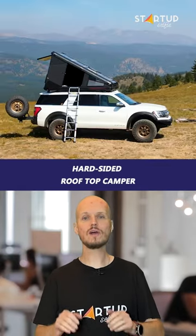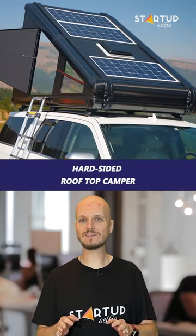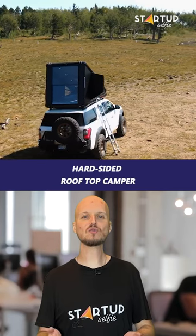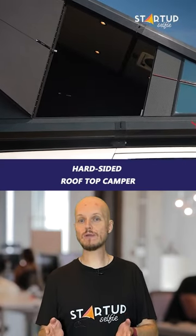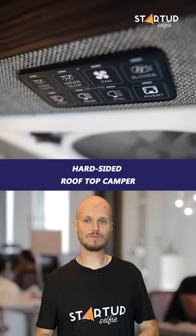Depending on the model, the Redtail Overland RTC is provided with solar panels that deliver up to 380 watts of power. The energy is stored in a 60-ampere-hour lithium-ion battery bank, which powers components such as LED lighting, charging ports, heating, and a roof-mounted fan.